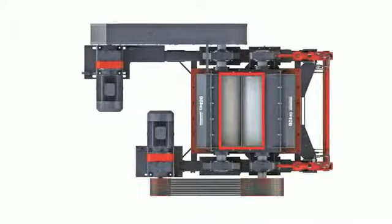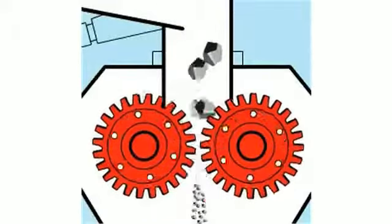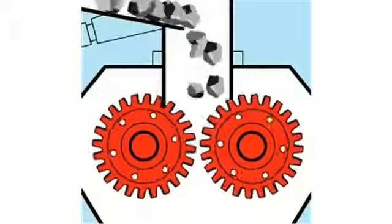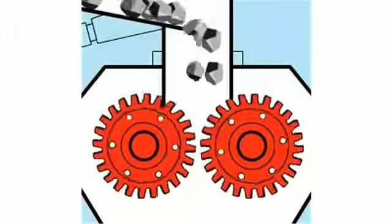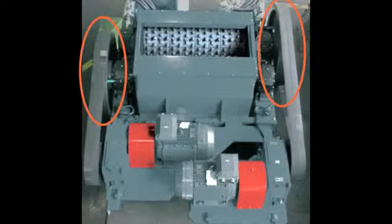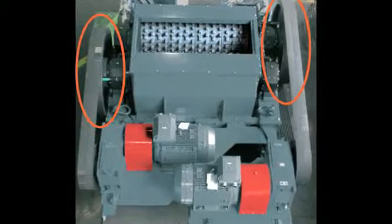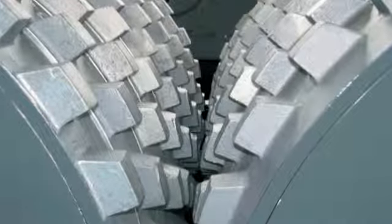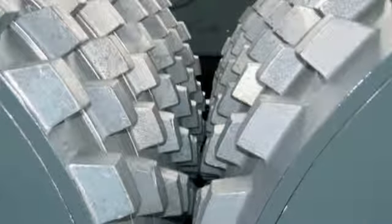Our 450 Smooth Roll Crusher features hydraulic gap adjustment, a quick and reliable hydraulic tramp metal relief system, and a scraping system for wet or sticky materials. Crushing force is optimized by the use of flywheel drives that effectively store energy to power through particularly tough materials, with a tooth configuration for optimal reduction ratio and minimal fines.